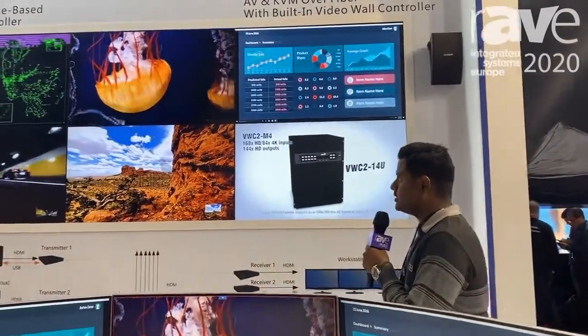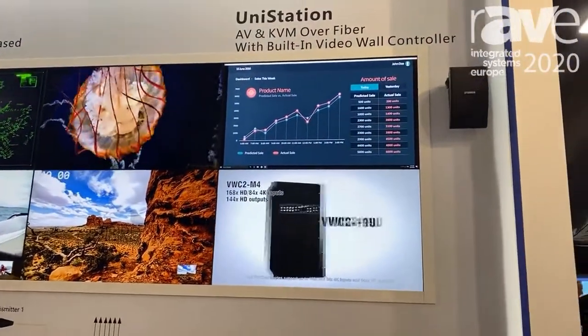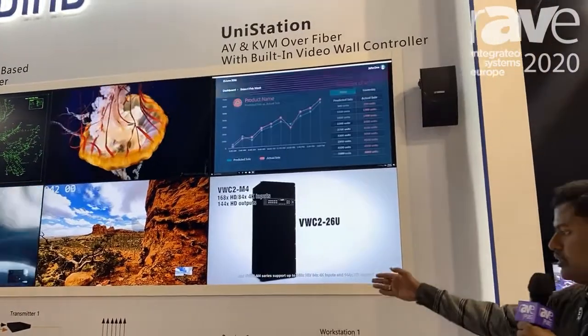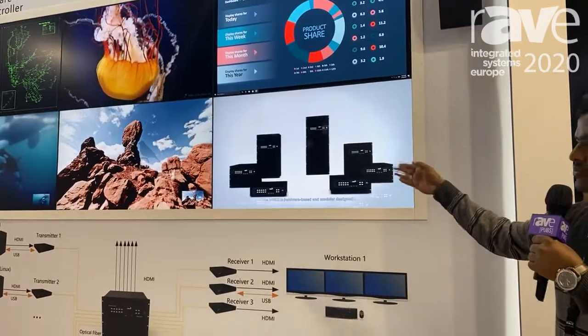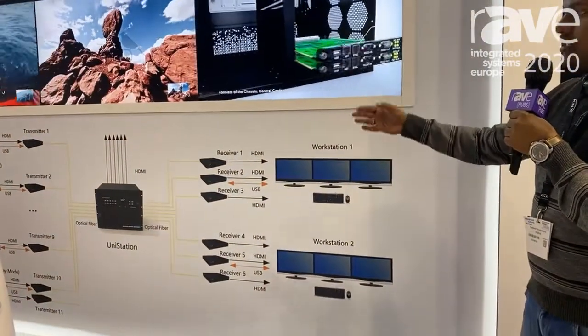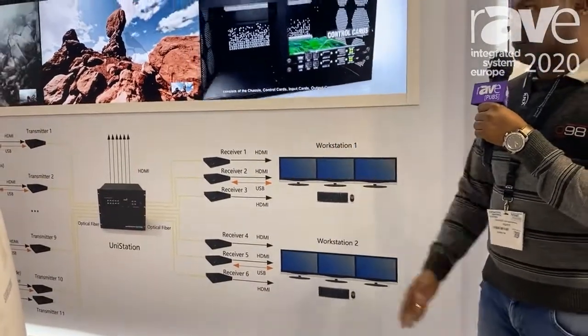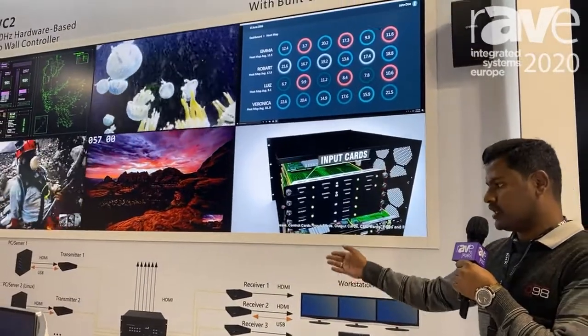Here we are showcasing at NISC with the DigiBird UniStation, which can support KVM. We can use this solution for a control room solution where you can have multiple sources connected to the video wall controller, controlled by multiple workstation operators with a fiber optic architecture.